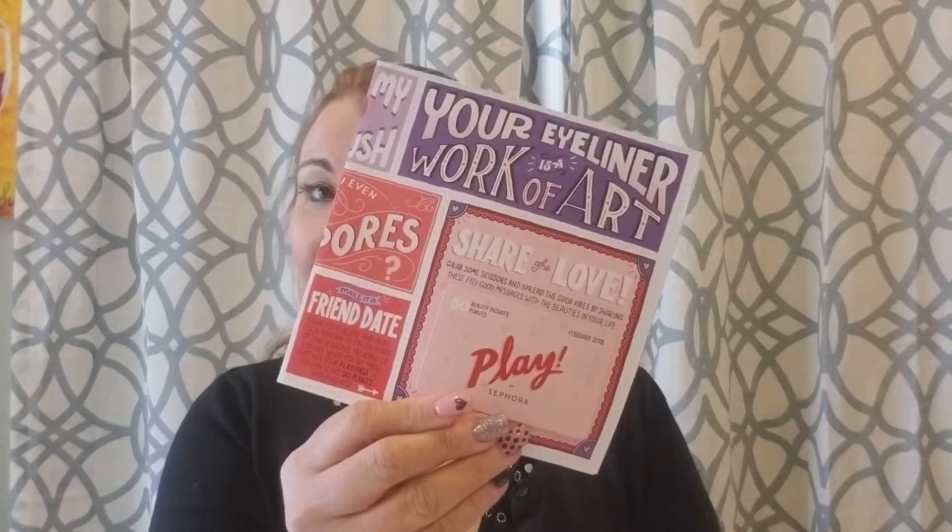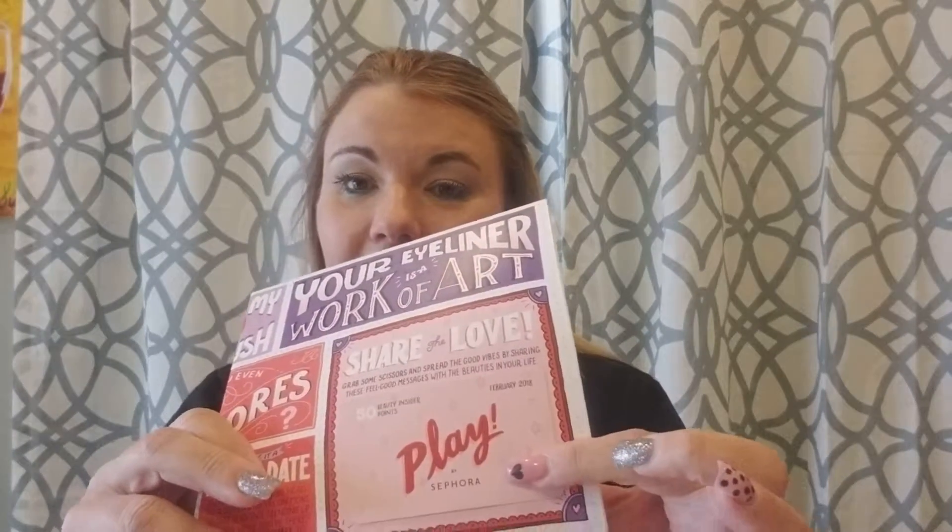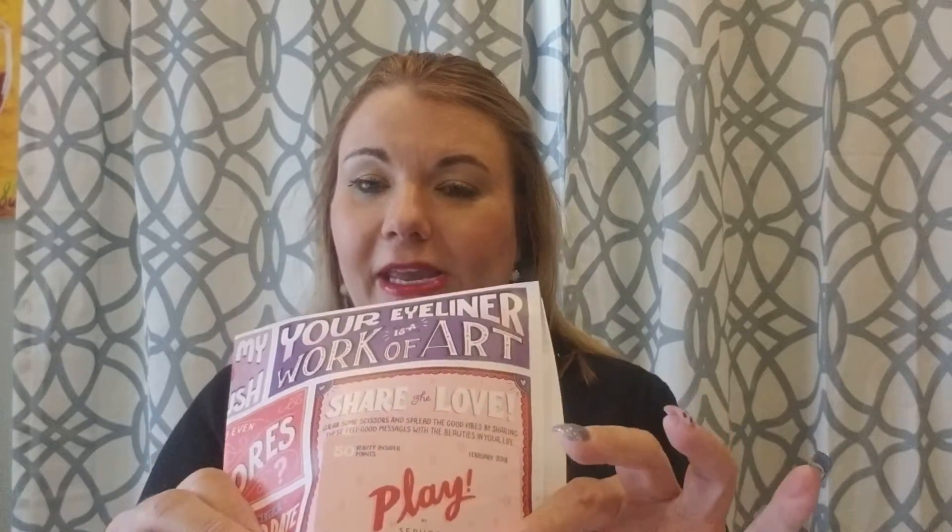Sephora Play came, and I'm excited to see what's inside. It's all about love because it's, of course, the February box. The great thing about Sephora Play is the 50 extra points that you get in your account when you go and redeem this in the store.